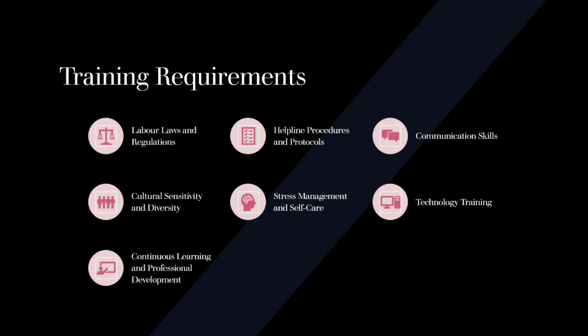Helpline Procedures and Protocols: Training should cover the standard operating procedures (SOPs) and protocols specific to the helpline. This includes call handling procedures, data recording and documentation, escalation processes, and referral mechanisms.